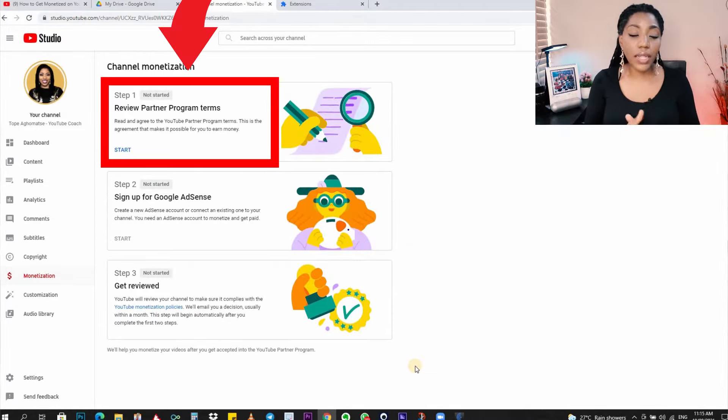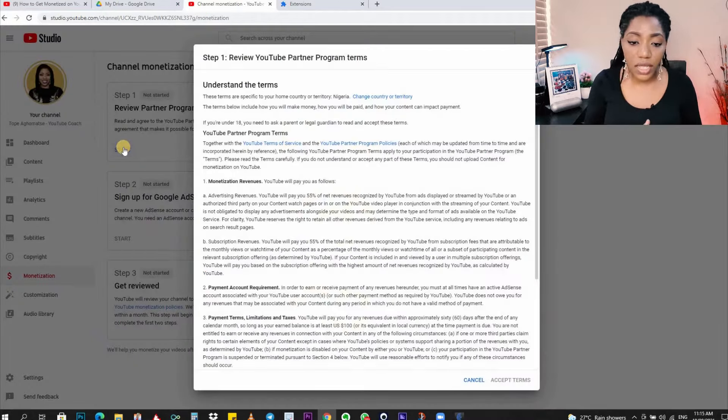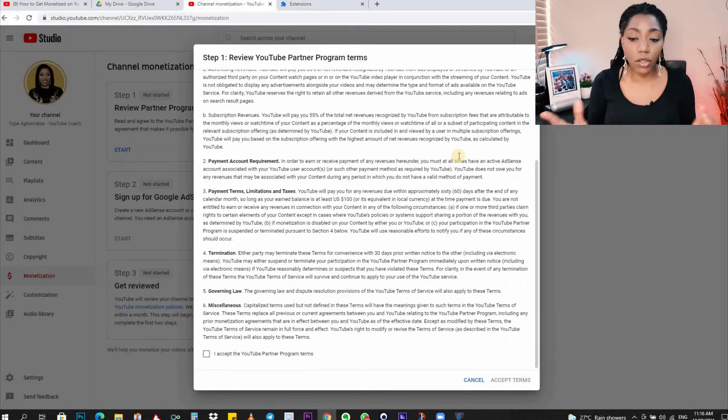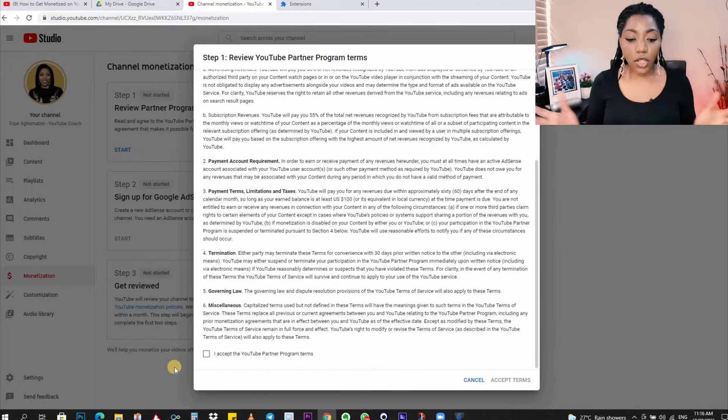Step one says 'Review Partner Program Terms.' Click on Start and this opens up. The first thing you will see is that these terms are specific to your home country — in my case, Nigeria. If you are not in the country shown, you can click to change your country. If you're under 18, you need to ask a parent or legal guardian to read and accept these terms on your behalf, as there are certain steps you will not be able to complete without an adult. Carefully read the rest of the terms, check the box to accept, and click 'Accept Terms' to continue.